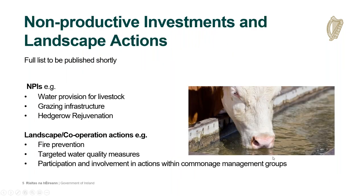Non-productive investments and landscape actions are how a farmer can improve their score. The CP teams will provide local detailed expert advice on how to maintain and improve habitats at farm and landscape level through the provision of certain non-productive investments and, in bigger areas, landscape actions. The full list will be published shortly, but examples for NPIs include provision of water for livestock, grazing infrastructure, and hedgerow rejuvenation. Larger landscape actions include fire prevention, targeted water quality measures, and participation with commonage management groups. This is where the collaboration between the farmer, the advisor, and the local CP team will come into play, working together to improve habitat scores.